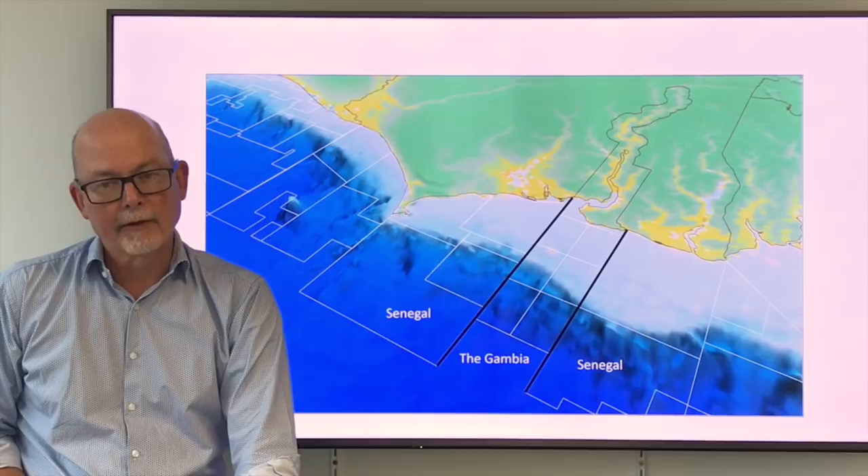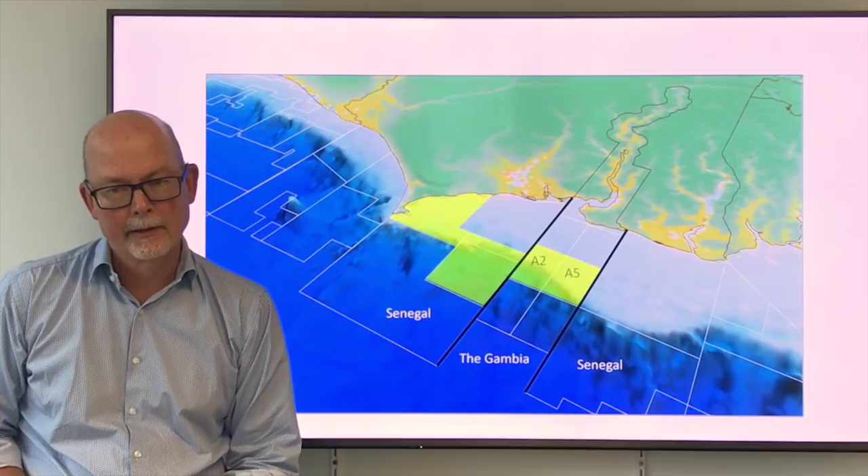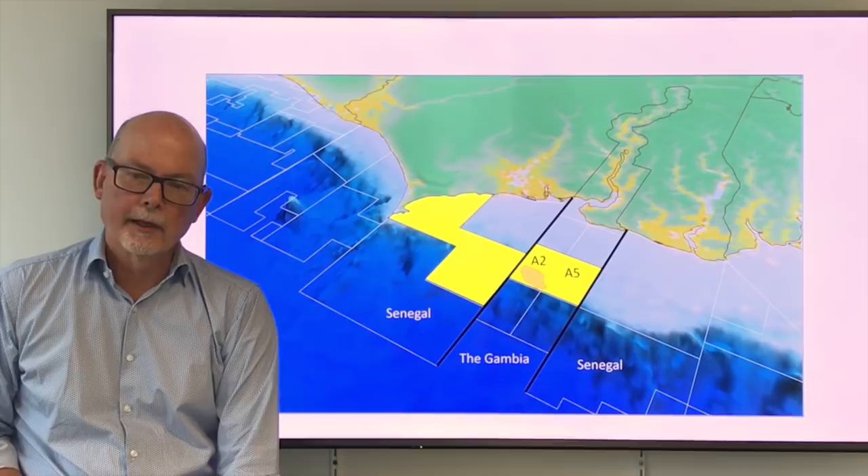Drilling this exploration well represents a real highlight for FAR. It comes at the end of a process that started with identifying the acreage. This was followed by farming in, obtaining new seismic data, and bringing in our partner Petronas to help fund the program.